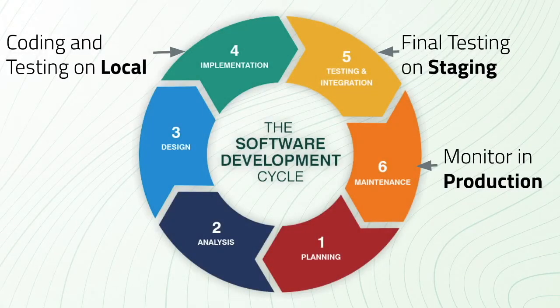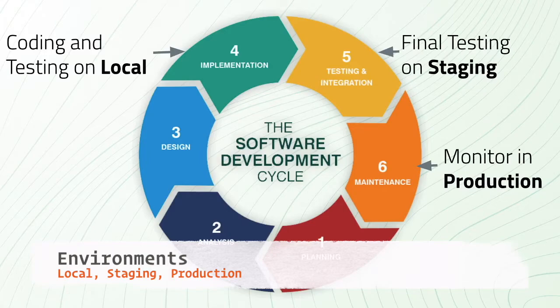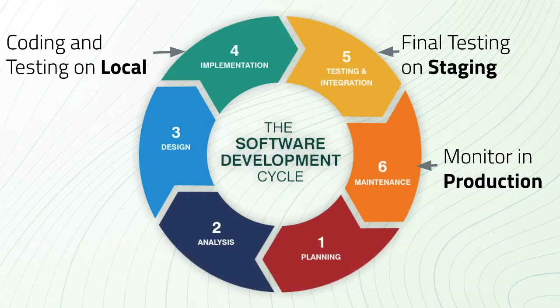Take a look at this diagram — it's a simplified representation of the software development life cycle, or SDLC. In most companies, product developers are introduced in step 3, where they design the architecture of the code, and then code it in step 4. The bolded words — local, staging, and production — are called environments. Environments are servers or machines where applications can be accessed. Local almost always refers to the developer's computer; as they build their website, they can spin it up on their laptop to check out code changes, but no one else can see it.